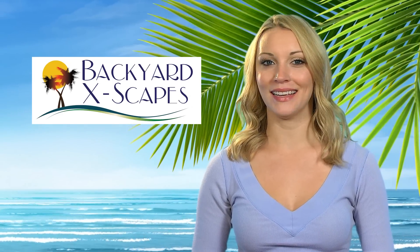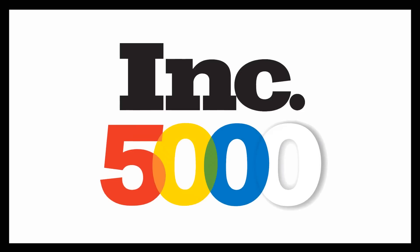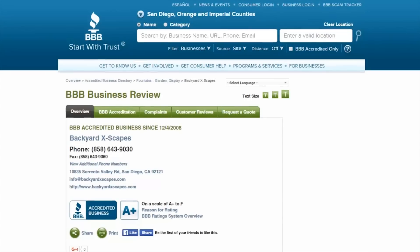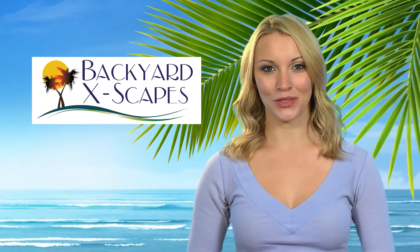We offer competitive pricing, and our employees are extremely experienced, providing hands-on assistance to ensure that your orders are completed in a timely and professional manner. We've been in business since 2001, listed on Inc 5000 America's fastest growing companies, and we're an A-plus accredited business with the Better Business Bureau. We guarantee to provide you with excellent customer service.